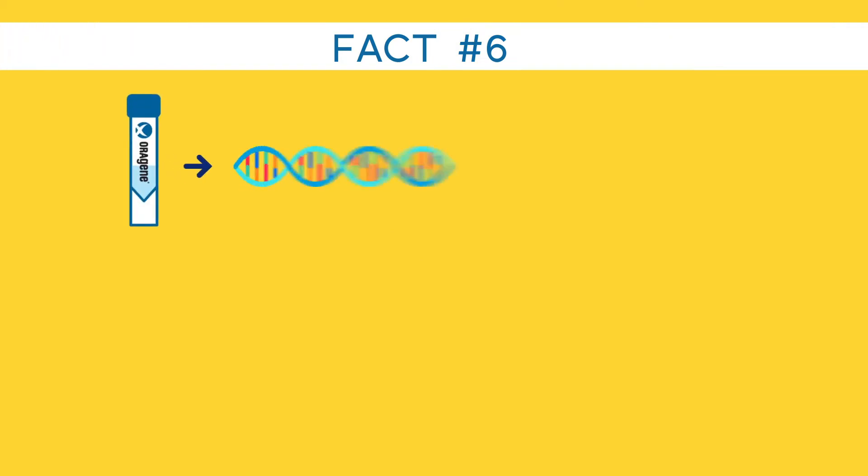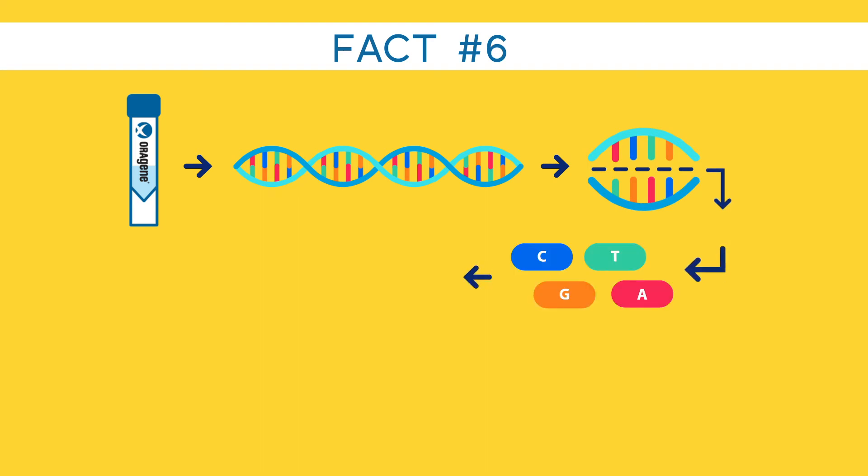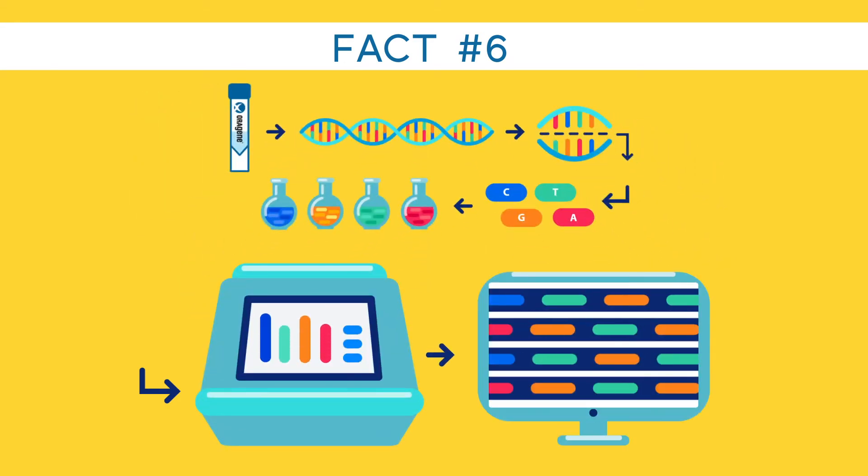Fact number six: DNA from saliva is suitable for whole genome sequencing. Oragene saliva has been successfully used for sequencing in small and large studies and has provided consistent results across different technology platforms.